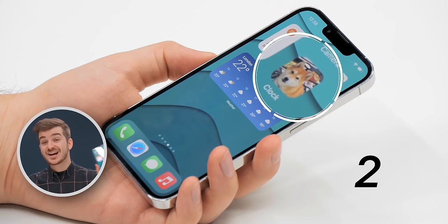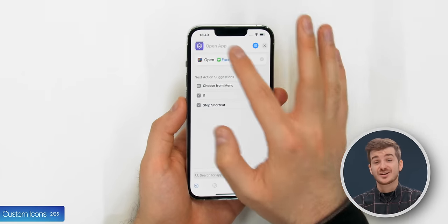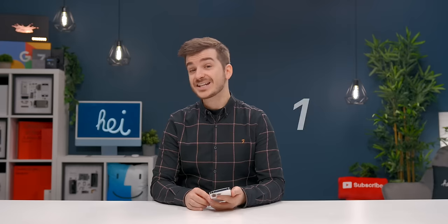Tip 2: Did you know that you can actually have custom icons on your iPhone? This is fully done through the Shortcuts app — all you have to do is create a new shortcut to open up an app, give it a name, and a custom icon which you can select from your own photos, and then add it to your home screen.